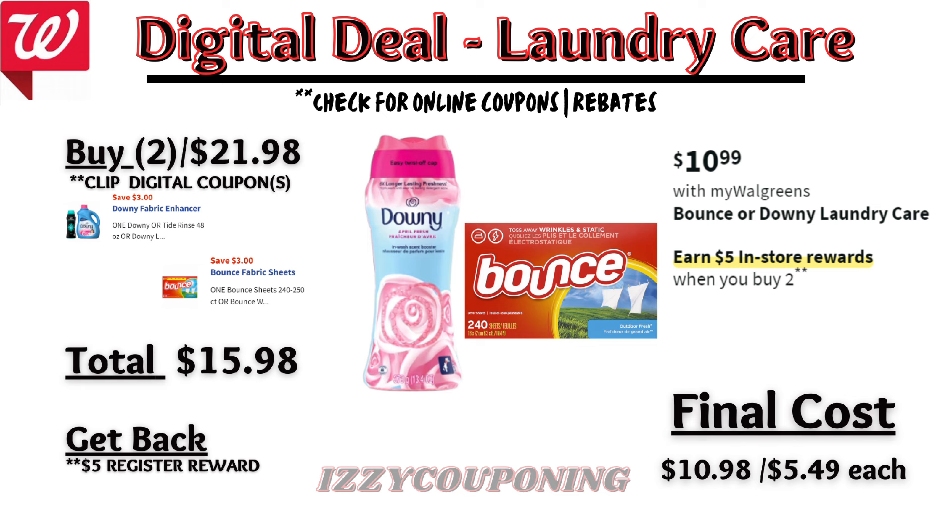And another good laundry care deal — Bounce or Downy Laundry Care will be on sale at $10.99 each, and on promotion when you buy two, you get a $5 registry award. There are two digital coupons available for $3 off each one. So you'll pay $15.98 out of pocket, but get back a $5 registry award from the promotion. That makes the final cost $10.98 or $5.49 each. This is another promotion I'll be checking back on Sunday to see if it's qualifying for the Caregiving P&G promotion.